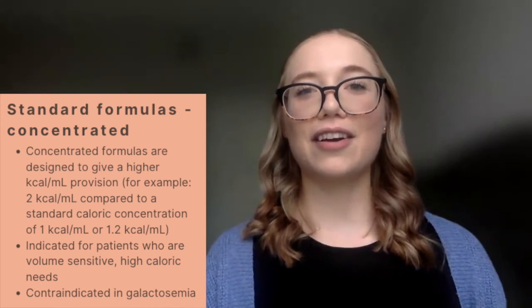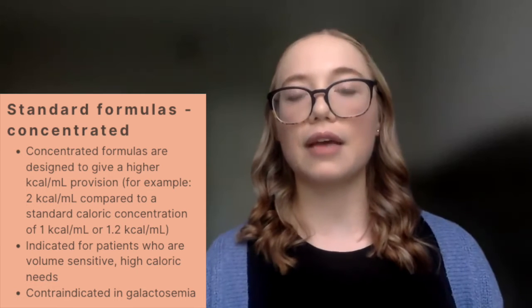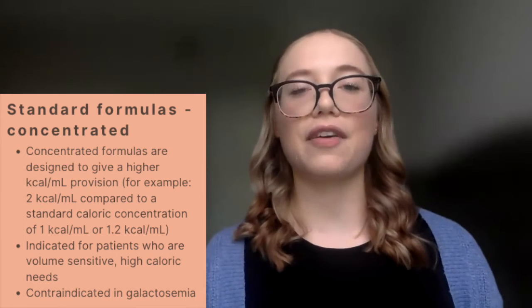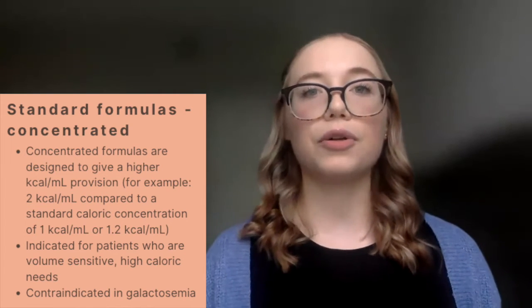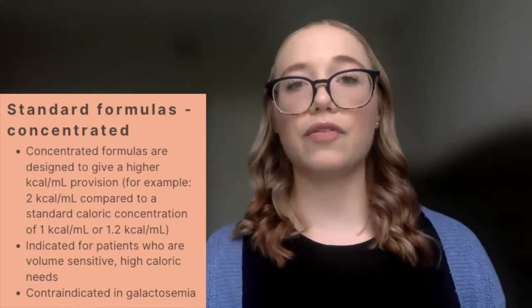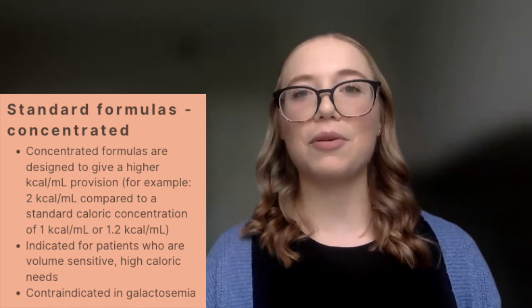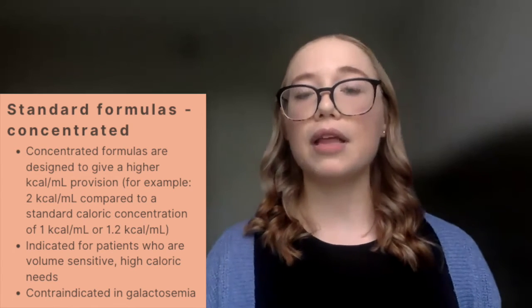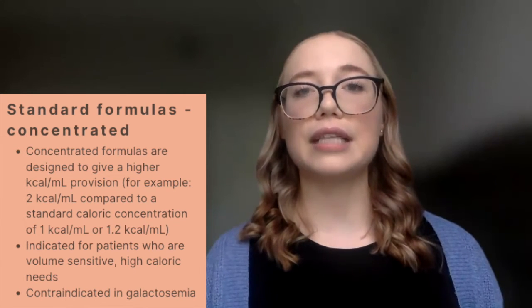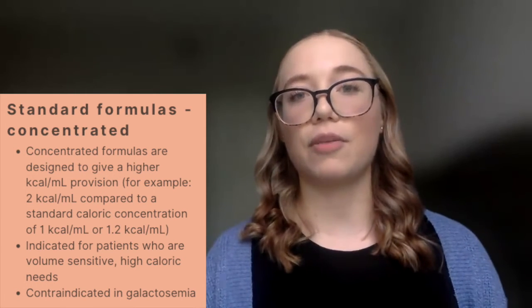We also have concentrated standard formulas. A non-concentrated standard formula is usually about 1.0 or 1.2 kcals per mL, whereas a concentrated formula is higher — about 1.5 or 2.0 kcals per mL. This is designed to provide higher caloric density in a lower volume. It can be helpful for patients with volume intolerance or those with high caloric needs where we want to provide appropriate volume while still meeting their caloric goals.